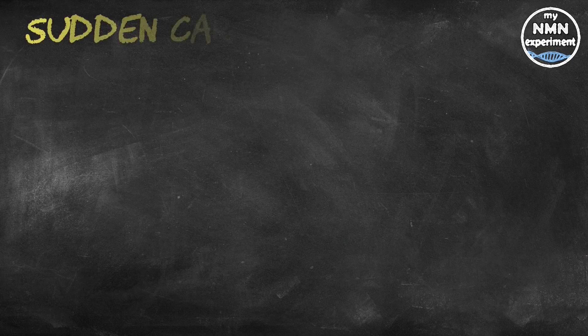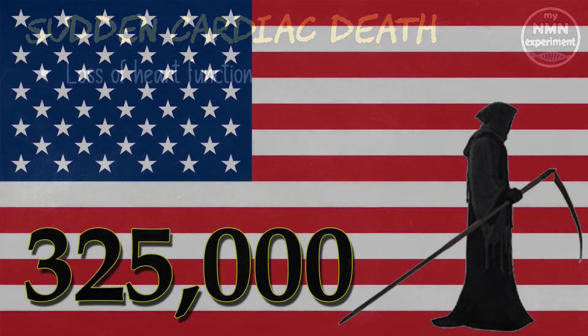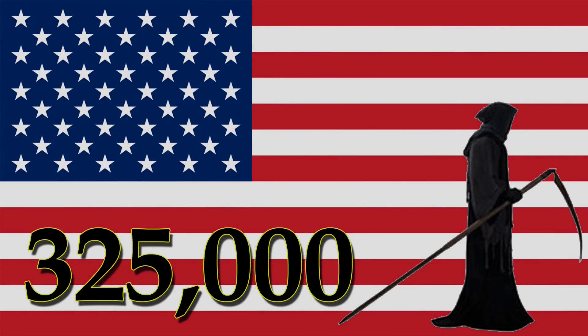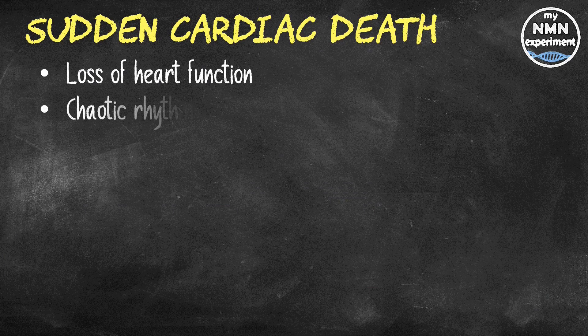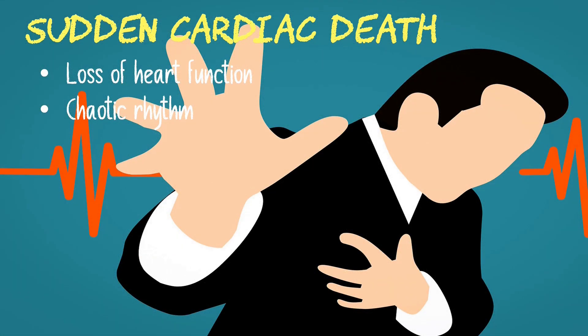Sudden cardiac death, or SCD, is a sudden and unexpected death caused by the loss of heart function — sudden cardiac arrest. Sudden cardiac death is the largest cause of natural death in the United States, causing about 325,000 adult deaths every year. That's nearly 1,000 deaths per day. It is a condition where the heart develops a chaotic rhythm that impairs its ability to pump blood correctly around the body, and is responsible for half of all heart disease deaths in the United States.